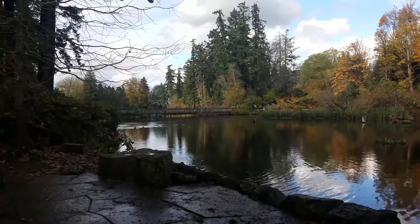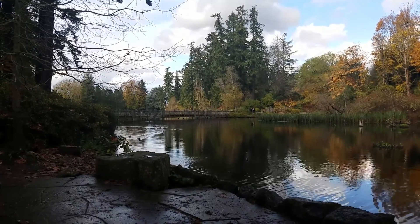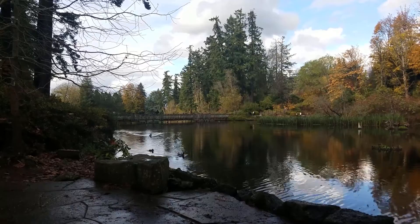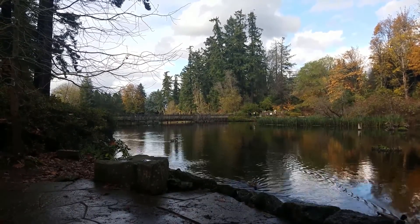My favorite spot in the whole garden was a single bench that had a waterfall right next to it, drowning out the sounds of the world while you watched the ducks and the people cross the bridge.